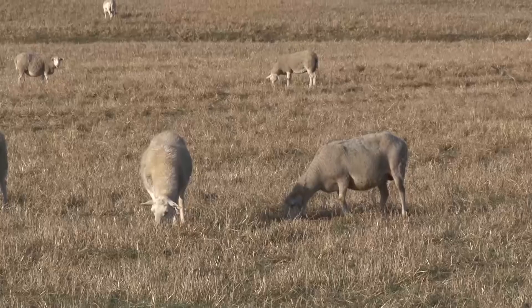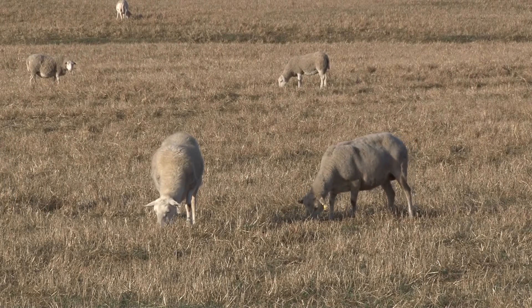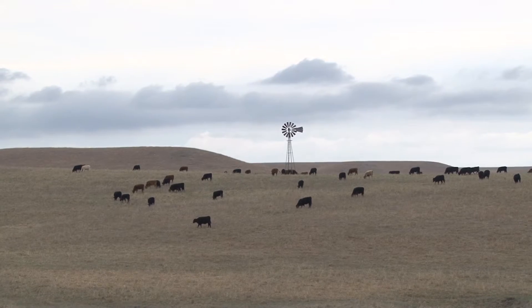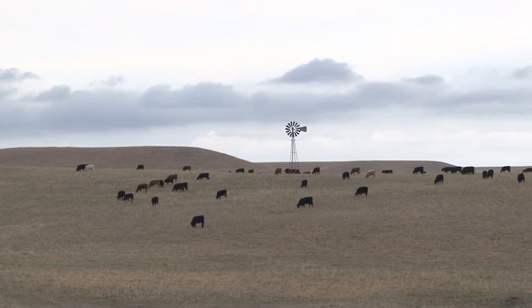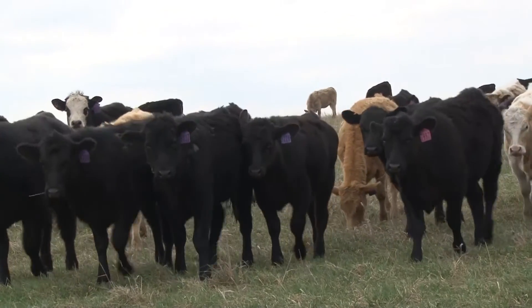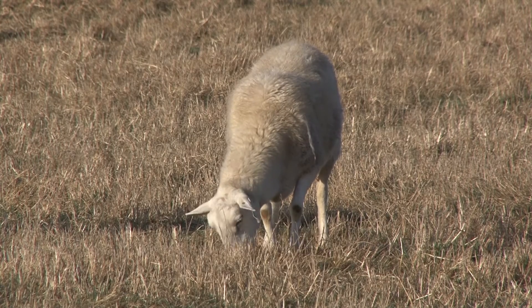Our idea in integrating small ruminants into this intensive early stocker system is to follow that normal steer season with a short-term grazing bout with a lot of sheep. The steers would come into the Flint Hills in the month of April or May, spend 75 to 100 days here per normal. And then as soon as forage quality starts to wane, those steers move off to another segment of the beef production chain. After that event, we move in a fairly high stocking density of sheep — about two and a half mature ewes per acre — and we stay there for 60 days.